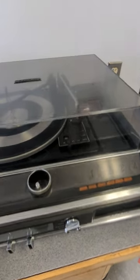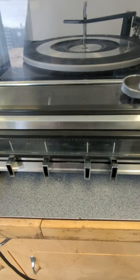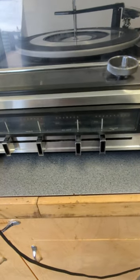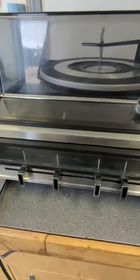Look at what I found here today at the good old dump. It's a Lloyd's — a record player plus 8-track plus AM FM receiver. At least I think it is. Yep, AM FM stereo.